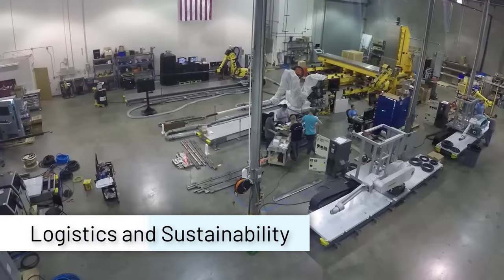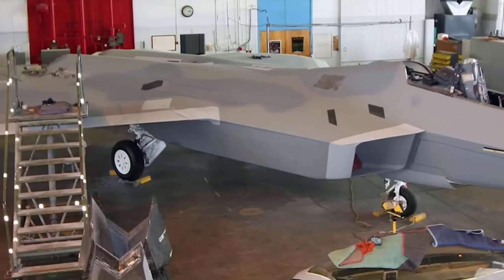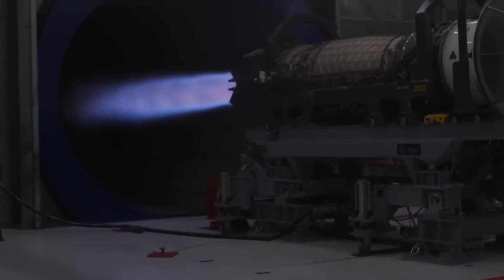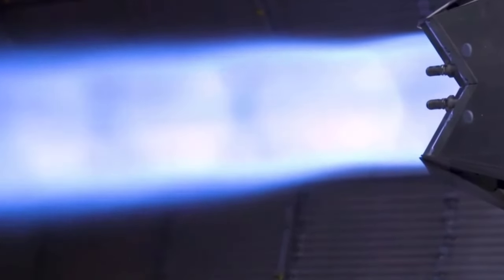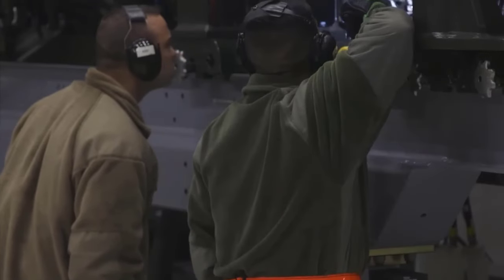On logistics and sustainability, ensuring the availability of spare parts and logistical support for an aircraft no longer in production can be a challenge. By ceasing the production of the F-22, questions arise regarding the ability to renew and maintain this aircraft at a reasonable cost.